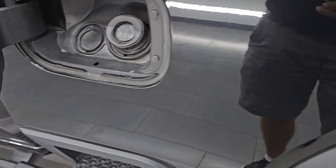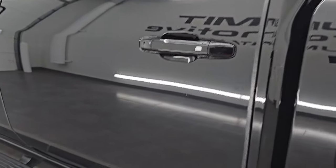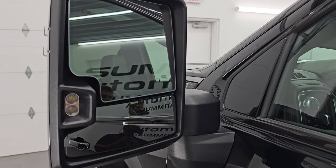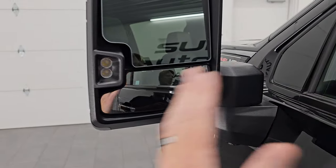You do get the capless fuel fill, which is a nice feature — never get gas on your hands again. The doors look really good. It does have telescopic tow mirrors with LED side lights, blind spot monitoring, built-in directional signals, and they power fold in and power telescope out. We'll check that out in just a second.